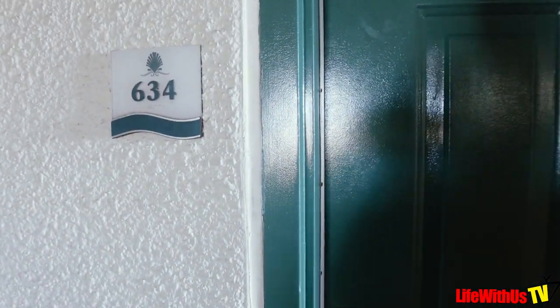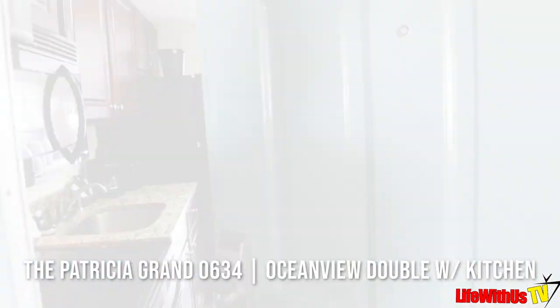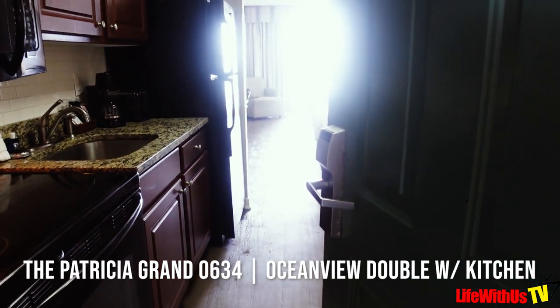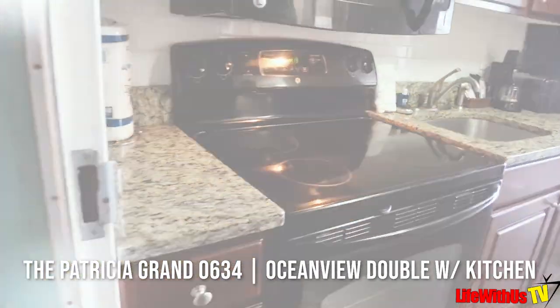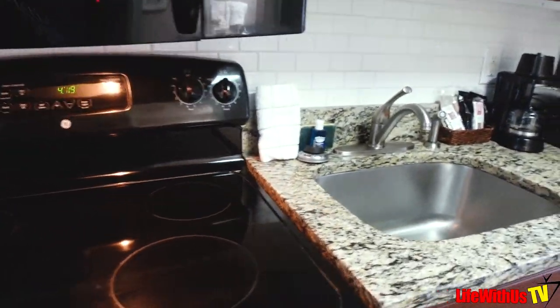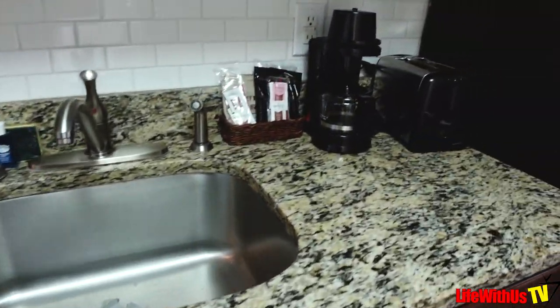We're in room 634, so let's get into it. We have the double room with two beds and a kitchen. This is what you have — a fully stocked kitchen, and although it's tight, it is functional.